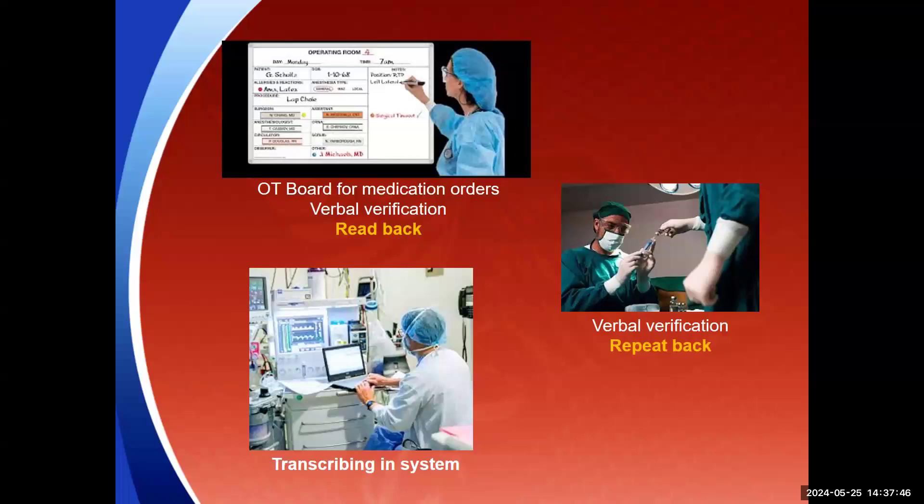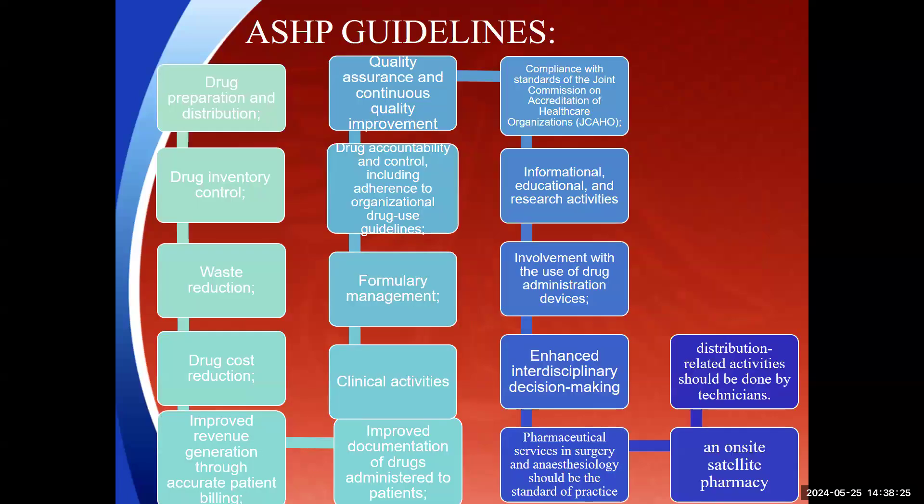Verbal orders can be minimized using an OT board where physicians write orders, which are then read back and verbally verified by nursing staff or a facilitator. Systems and equipment must be available to allow orders to be transcribed effectively rather than having a single person manage everything.